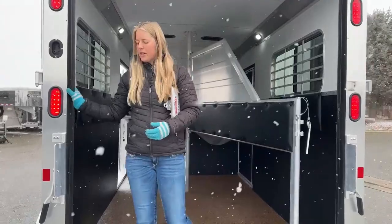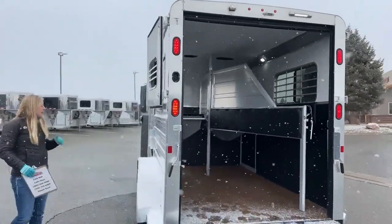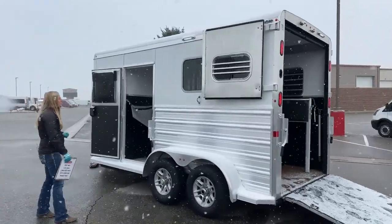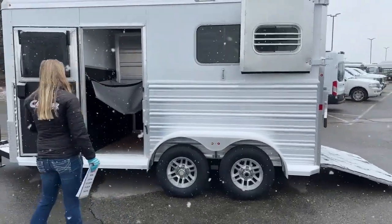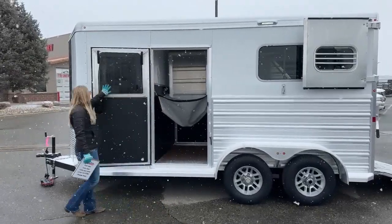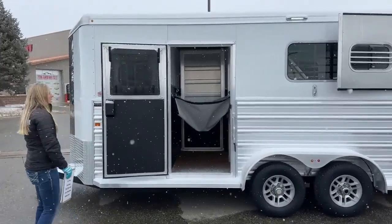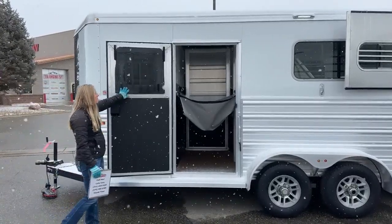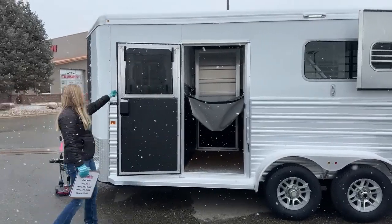Nice LED lights on these ones — keeps it nice and bright in there. This trailer is running on two 3,500-pound rubber torsion axles, so you've got plenty of axle underneath this trailer. We've got the 8-inch awning light on this side as well, so you can tack up over here without any issues. These drop-down windows have nice little screens on them, so if you're running with those drops down, your horses are going to be nice and protected. You don't really have to worry about running with fly masks — it just gives you an extra layer of protection while still allowing a lot of airflow through.